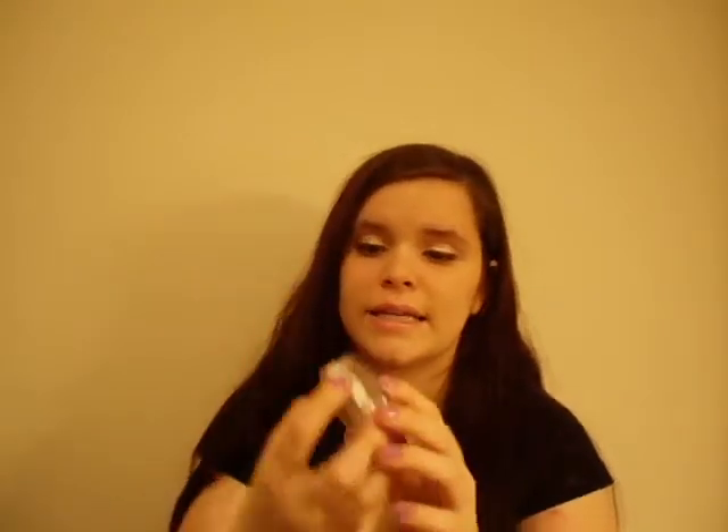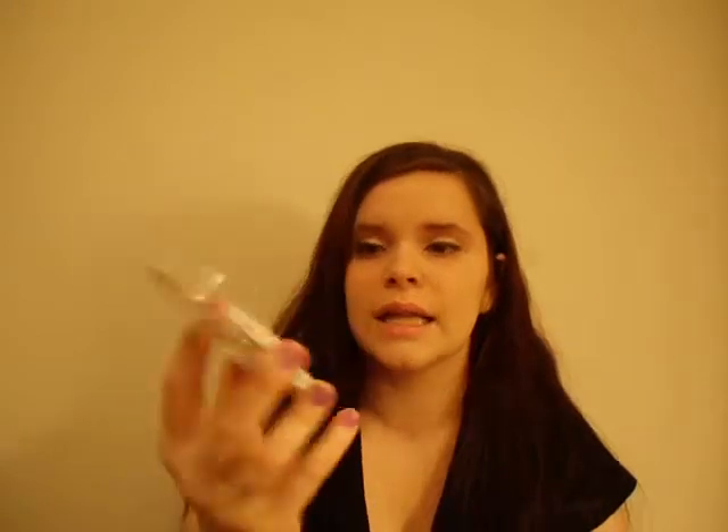Product number three is Hard Candy's Blush Crush Baked Blush in Honeymoon. It's a very light color, I know, but I'm very pale so it shows up pretty well on me. It's just a pretty, light pink color, and it's just awesome.